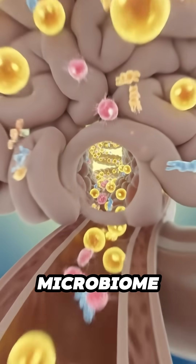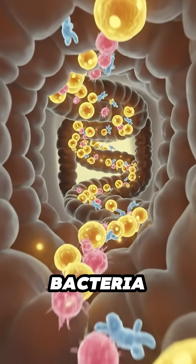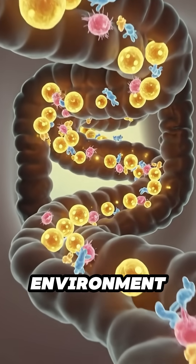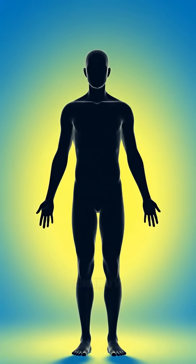Inside the intestines, the microbiome reacts to the fiber and moisture from the cucumber. Friendly bacteria shift into balance. The gut maintains a smooth and steady environment.